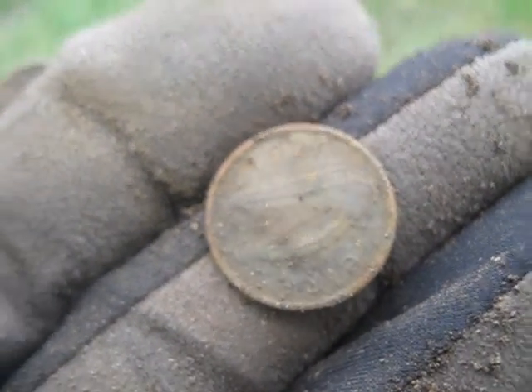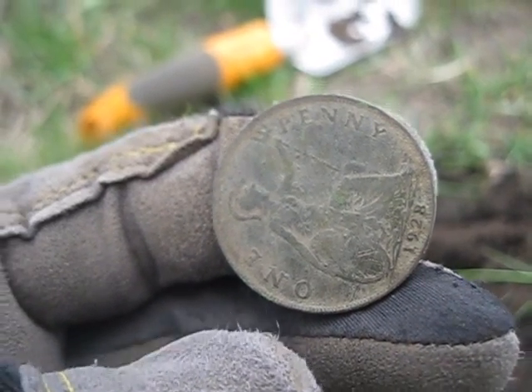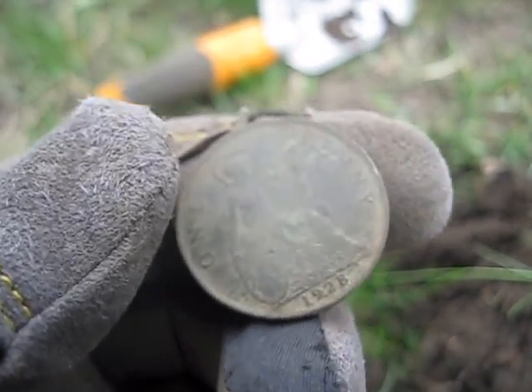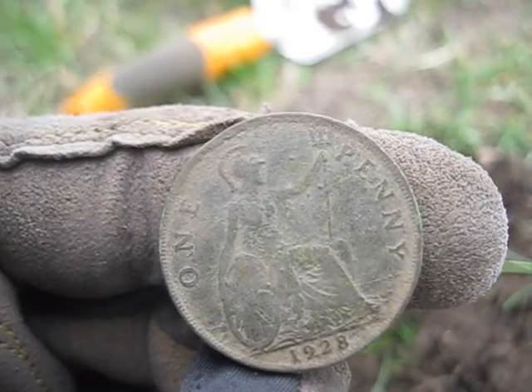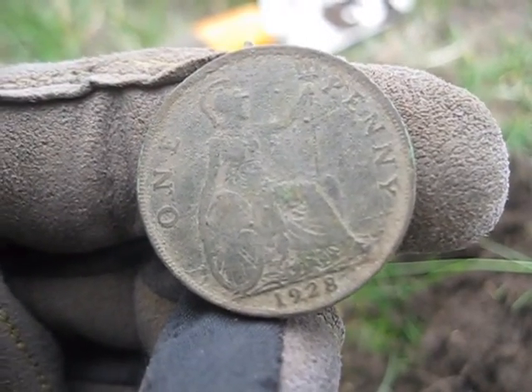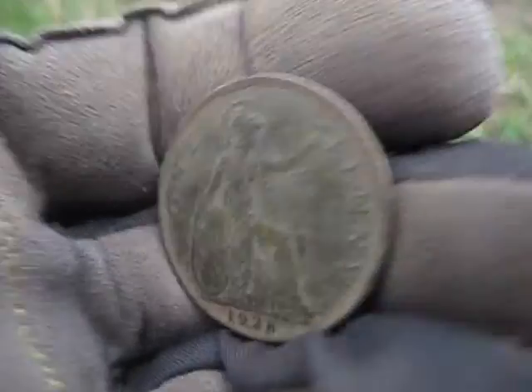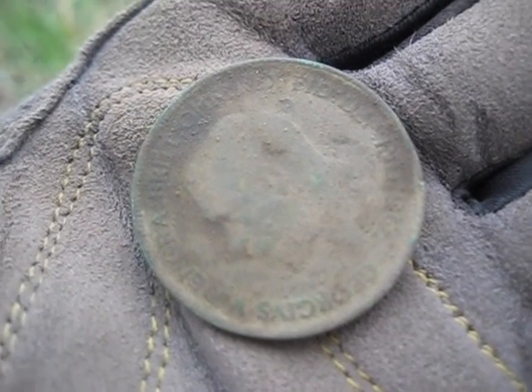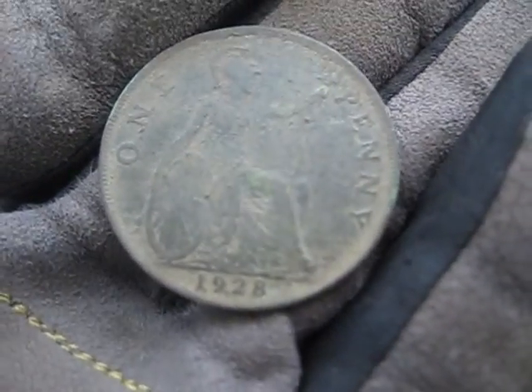Here's a wee little one — oh, this is turning into a good day. I think I may have found what you call a large cent. It says 'one penny,' 1928 on the back — well, I suppose that's the front. You've got some Latin and a head. Once I get home, I'm going to do my research on that one and figure out what it is. 1928 — I think that's officially the oldest coin I've ever found.